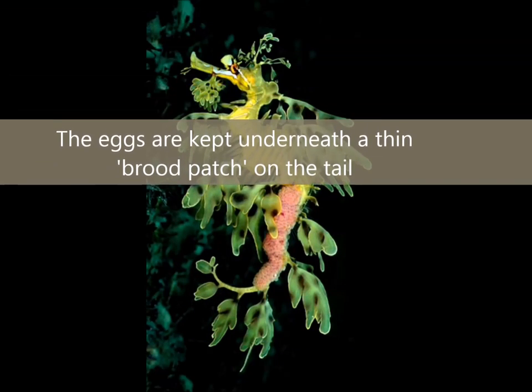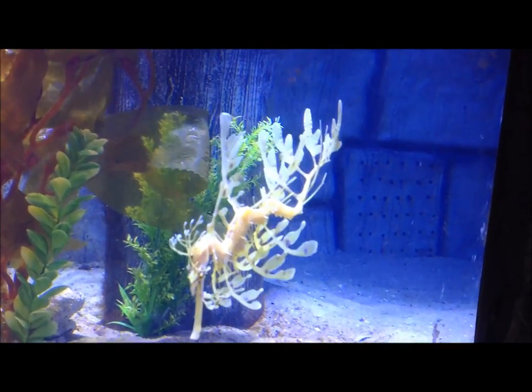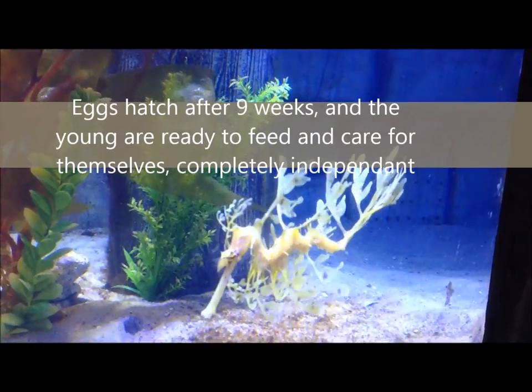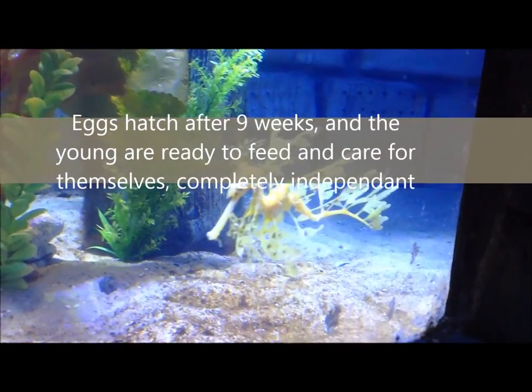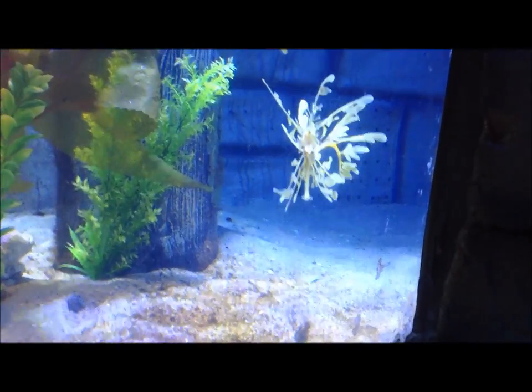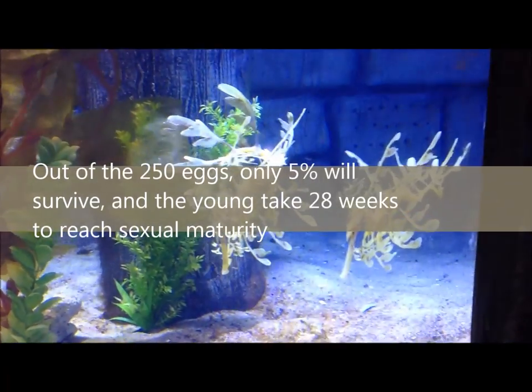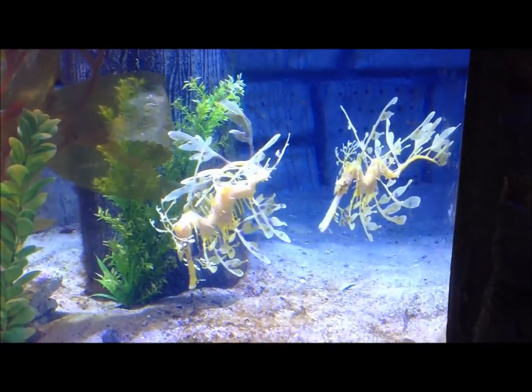The eggs are pink in colour and are kept in a brood patch on the tail of the male. Eggs hatch after about 9 weeks, dependent on the water conditions, and the young are completely independent from birth. Out of the 250 eggs, only 5% will survive, and the young take 28 weeks to reach sexual maturity.